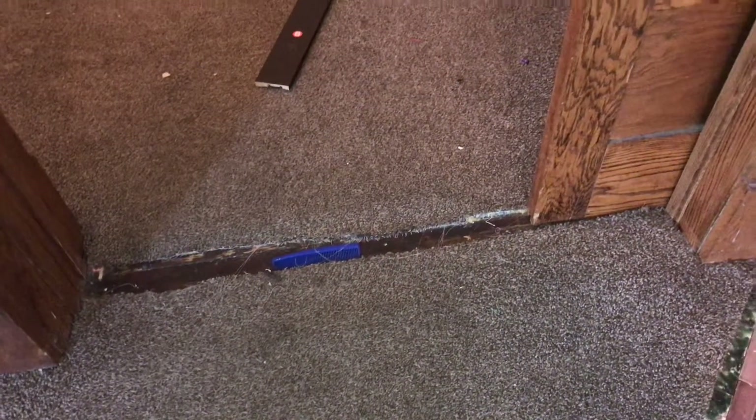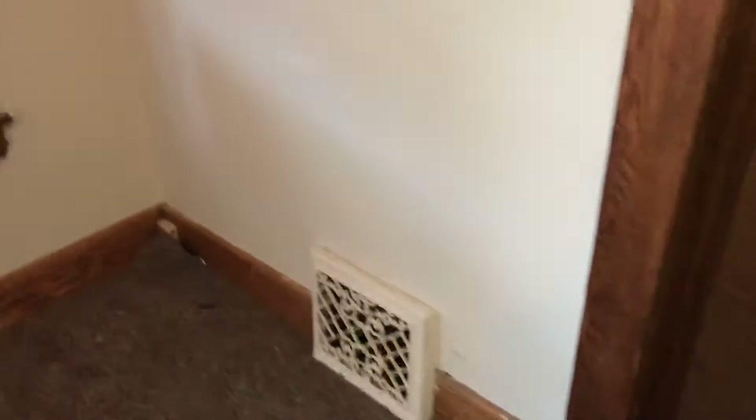Going into the bedroom, it will need a strip between the bedroom and the living room where the door closes. The walls will need to be painted.